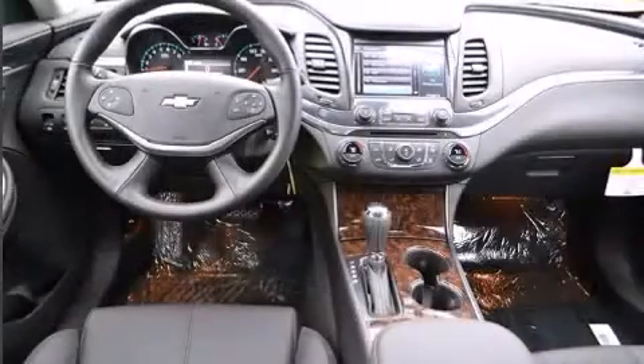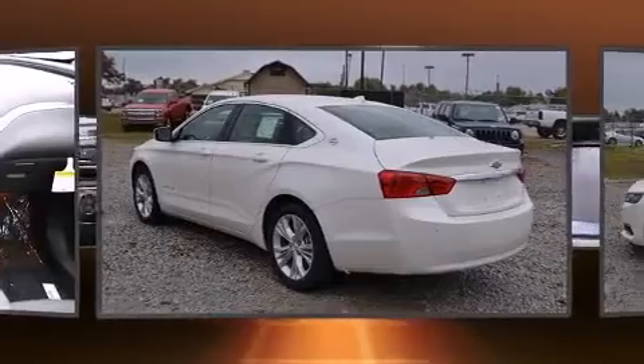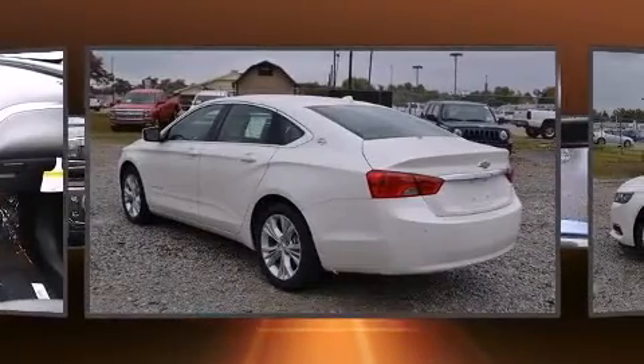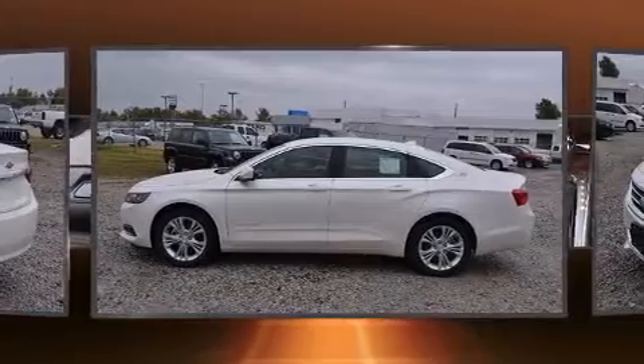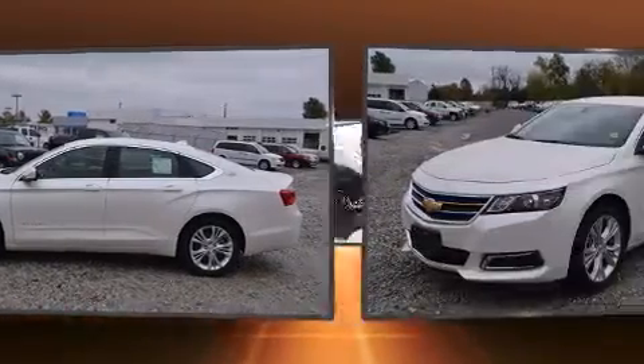It's equipped with tons of terrific amenities, but it won't break your budget. Such as remote keyless entry, a built-in garage door transmitter, automatic temperature control, fully automatic headlights, and one-touch window functionality.